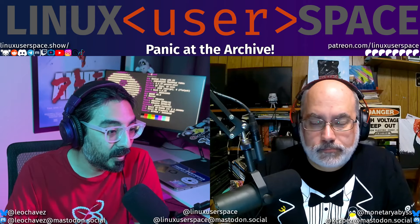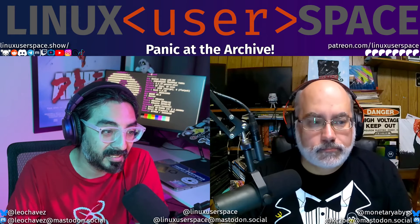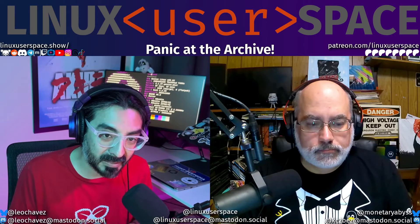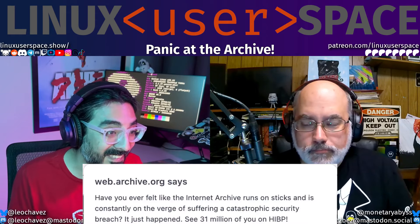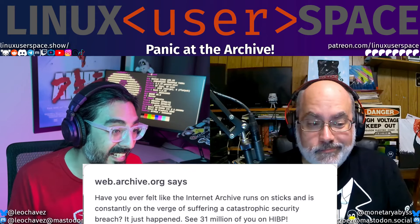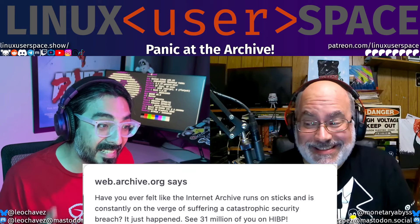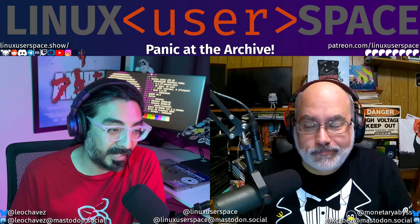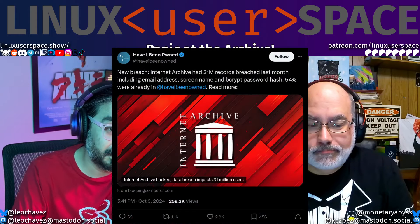When you go to Bleeping Computer's write-up, they've got screenshots of what's actually going on. While this was happening, if you went to archive.org, a JavaScript pop-up appeared saying: 'Have you ever felt like the Internet Archive runs on sticks and is constantly on the verge of suffering a catastrophic security breach? It just happened.' Sure enough, 31 million of you on Have I Been Pwned.